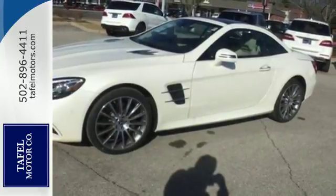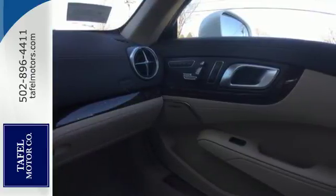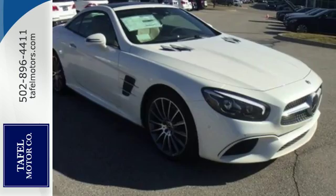Entertainment features include smartphone integration, HD radio, Bluetooth, and dual USB ports. The height of craftsmanship and engineering are all yours. Take this silky smooth lightweight roadster on a test drive today.